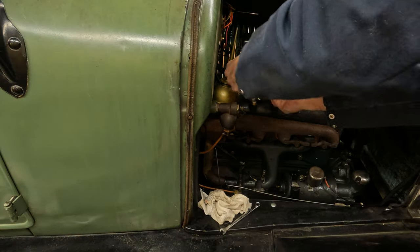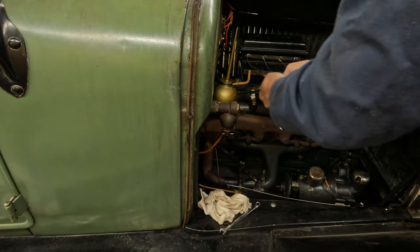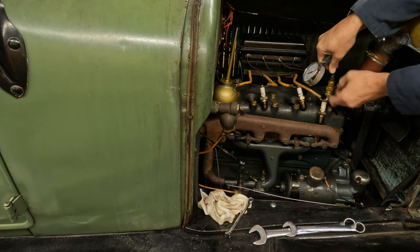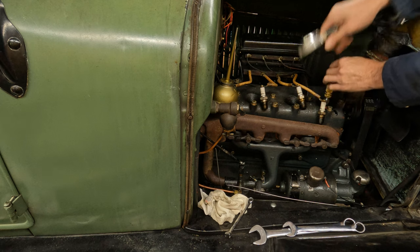Reluctantly, I considered valve problems — I really didn't want it to be valve problems. So I removed the spark plugs and checked the compression in each cylinder. It was fine. Well, that was a relief, I guess. It meant I didn't have valve problems, but I still hadn't found the true problem. So I gave up and went inside.